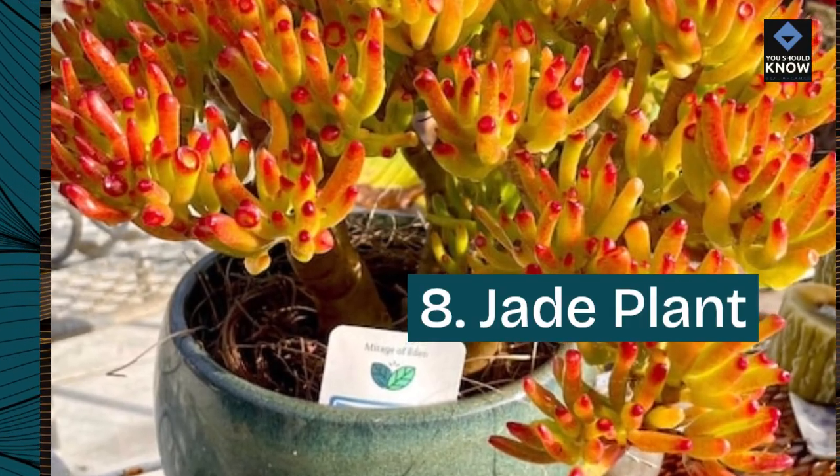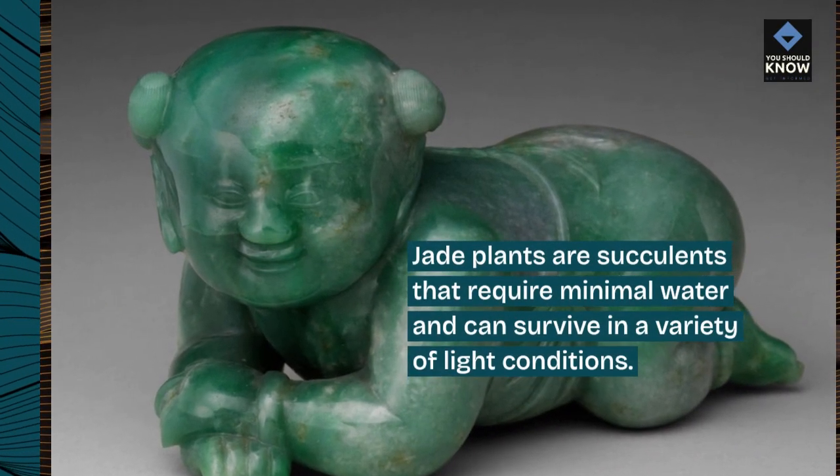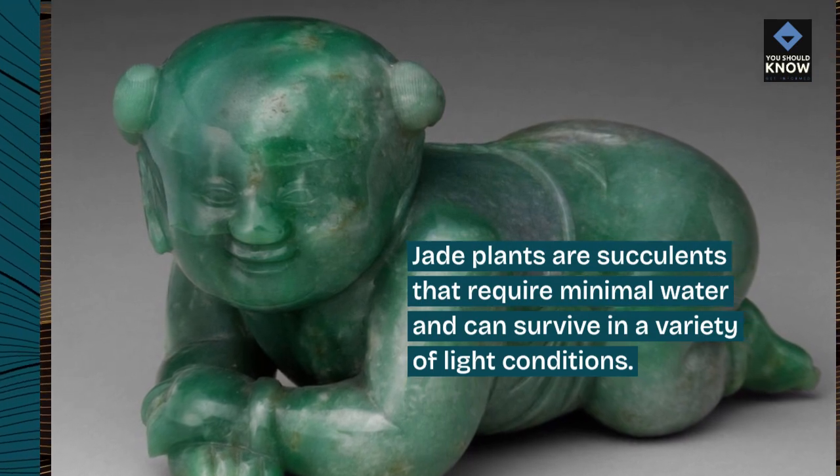8. Jade Plant. Jade plants are succulents that require minimal water and can survive in a variety of light conditions.